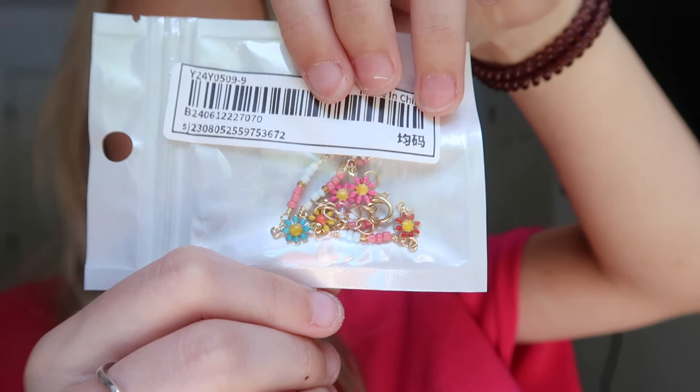The next thing I got is a really pretty anklet. I just love anklets and I really wanted a new one. I really like the colors on this one, so I went for it and I think it's going to look really good.